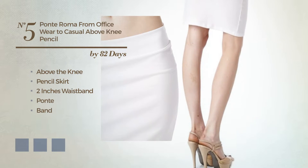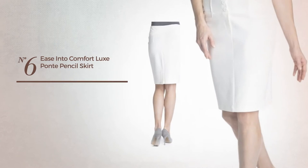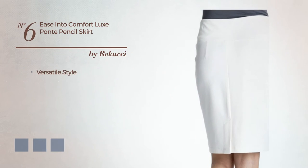Number five: a gentle above-the-knee pencil skirt, including a two-inch waistband. Made of comfortable fabric, accentuated with band. Available in 11 color variations, for instance beige, black ink, and charcoal gray.